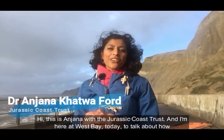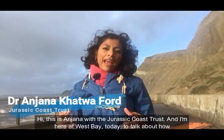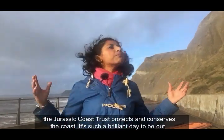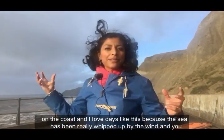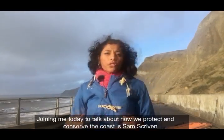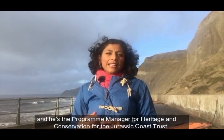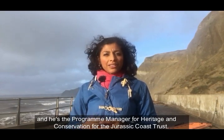Hi, this is Anjana with the Jurassic Coast Trust and I'm here at West Bay today to talk about how the Jurassic Coast Trust protects and conserves the coast. Joining me today is Sam Scriven, Programme Manager for Heritage and Conservation for the Jurassic Coast Trust.